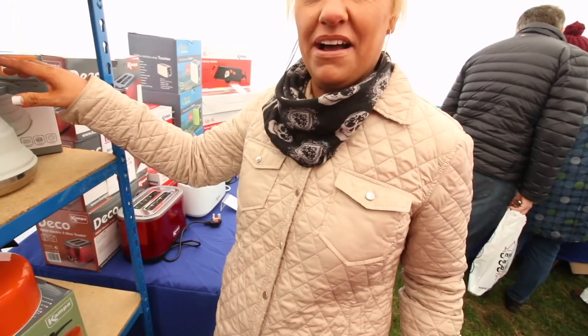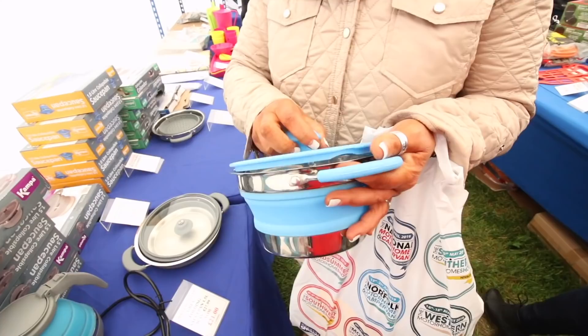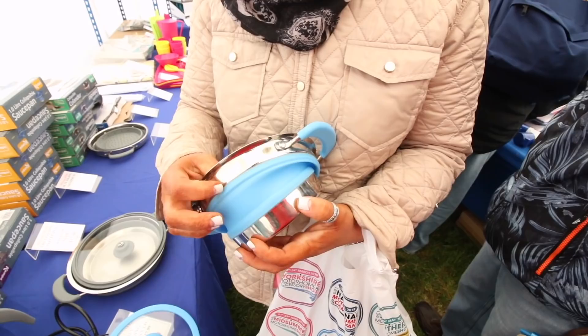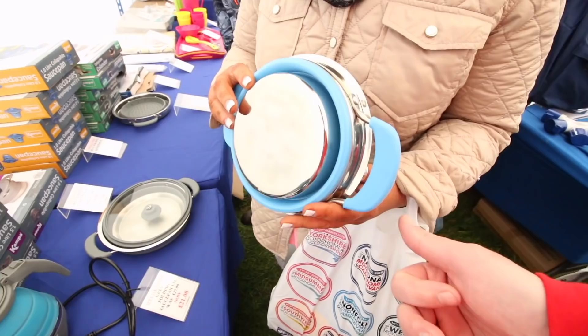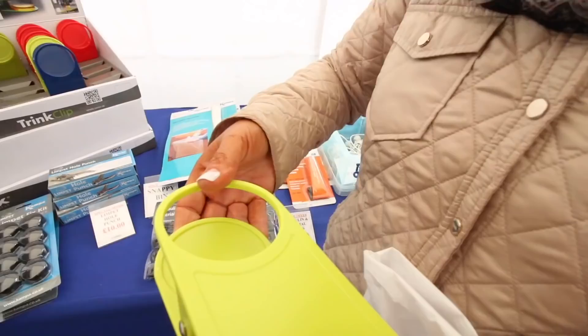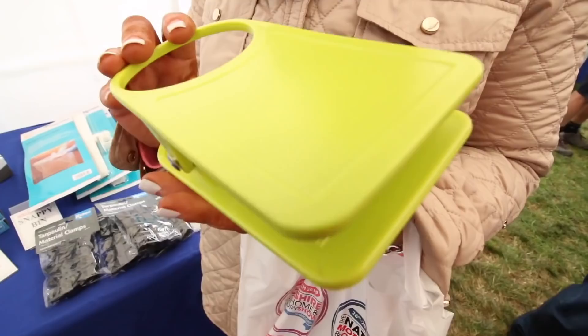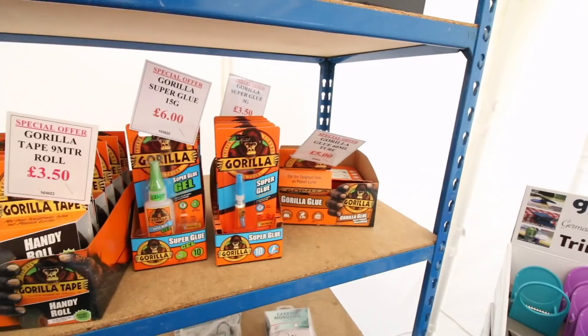Now we've got collapsible pans - for space I think the idea is amazing. Would this melt though? Probably not. You think of all the space taken up in one cupboard just by your pans. These are collapsible - it's a frying pan and saucepan. And then this - is it a cup holder? Yeah, because we don't have places for cups. Wonder where we could clip it. Oh, and I've found something else - gorilla glue, super glue gel, gorilla tape.